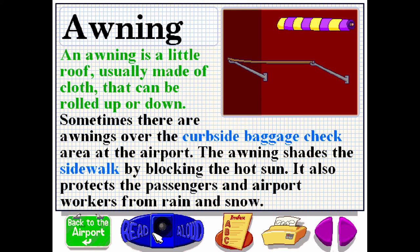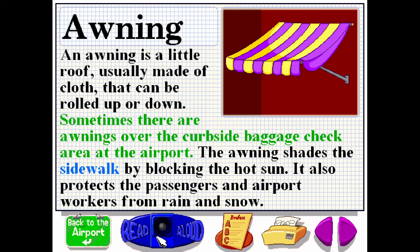An awning is a little roof, usually made of cloth, that can be rolled up or down. Sometimes there are awnings over the curbside baggage check area at the airport. The awning shades the sidewalk by blocking the hot sun. It also protects the passengers and airport workers from rain and snow.